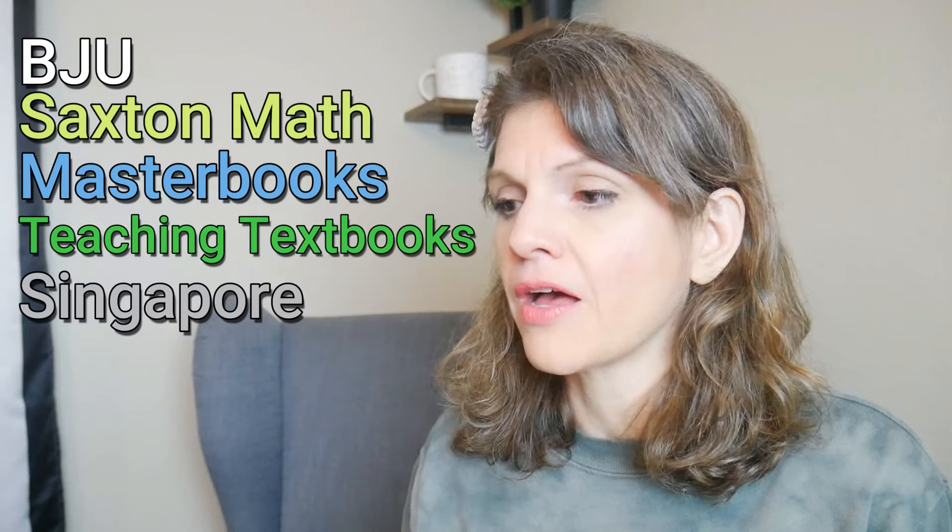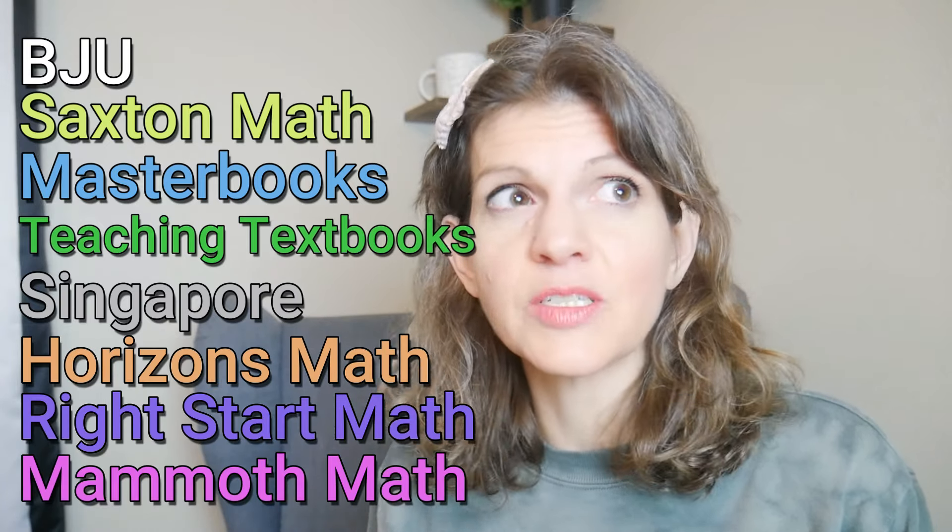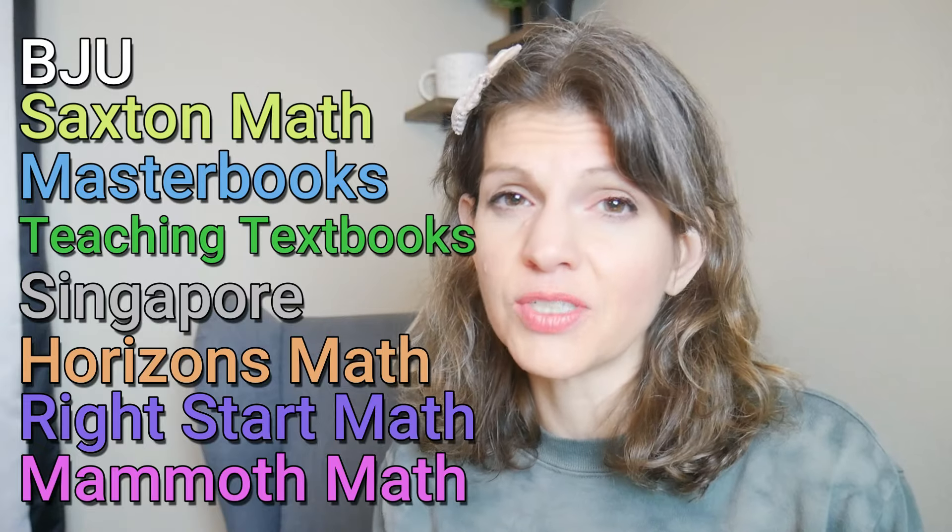In my household, I have two older siblings, and we have done BJU, Saxon Math, Master Books, Teaching Textbooks, Singapore Math, Horizons, Right Start Math, and Mammoth Math. Not to mention, I am a homeschool evaluator and consultant, so I have been through many, many different math books and curricula. I've seen Abeka, I've seen so many more. And I was thinking about what she said, and a lot of those don't really fit the bill.